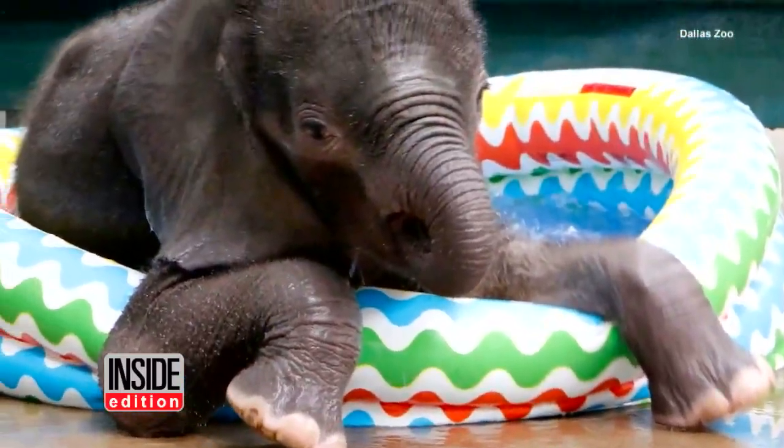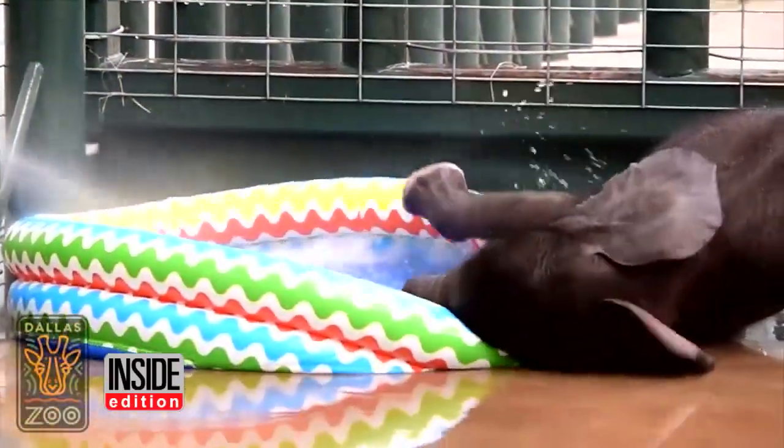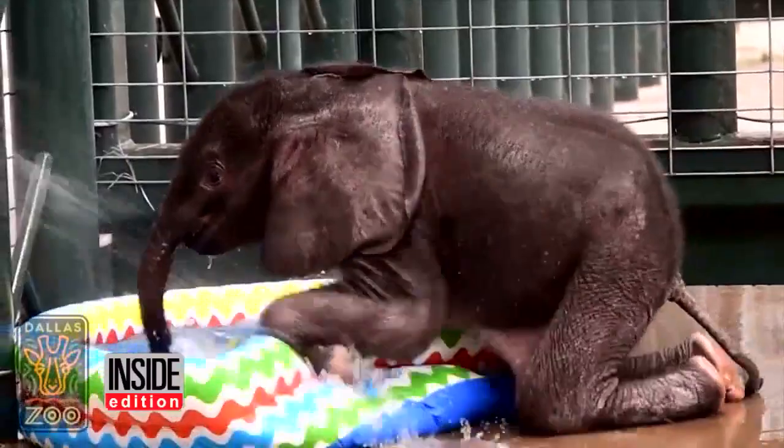As he grows at the Dallas Zoo in Texas, staffers say so will the inflatable pool. More water for this elephant.